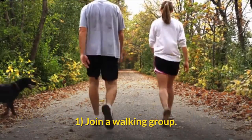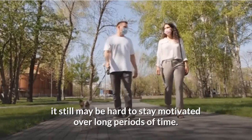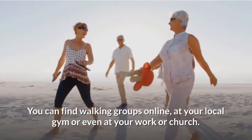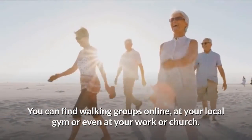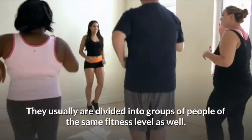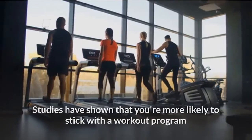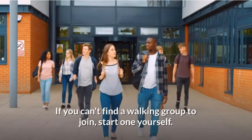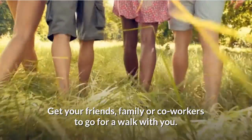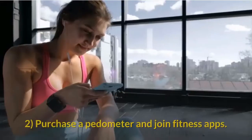Part 2: Staying motivated with walking. Join a walking group. Although many people find walking enjoyable, it can still be hard to stay motivated over long periods of time. Joining a walking group is a fun way to stay motivated — you can find walking groups online, at your local gym, or even at work or church. Studies have shown that you're more likely to stick with a workout program when doing it with friends or others. If you can't find a group, start one yourself and get friends, family, or coworkers to join you.